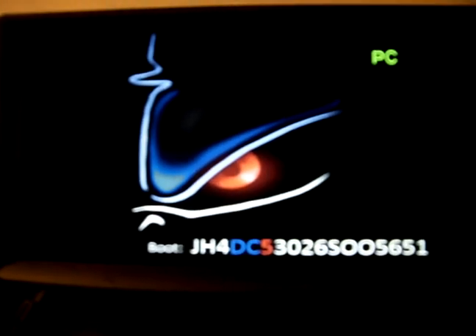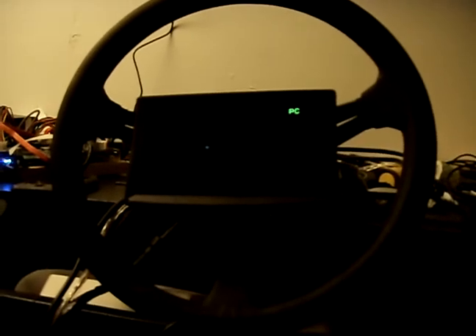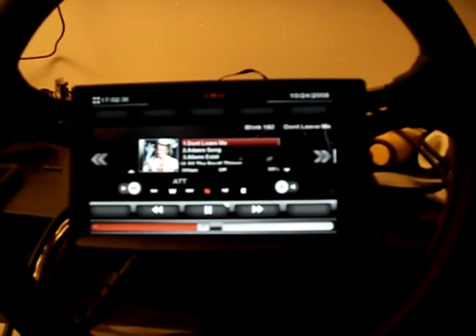Just a quick run through before I stick it in the car tomorrow. Everything looks good. Just turn it on — as you can see I got rid of the BIOS logo and put in a nice DC one. All in all it takes about 30 seconds to get in.